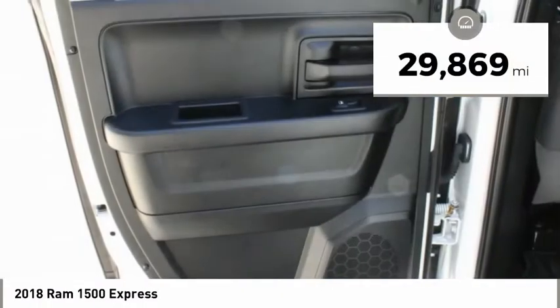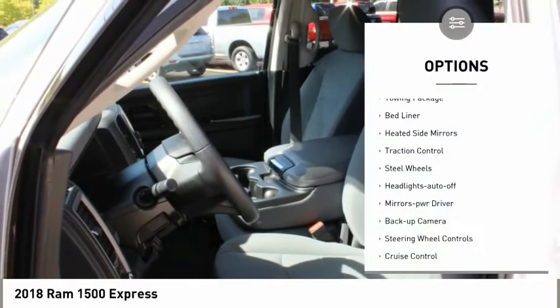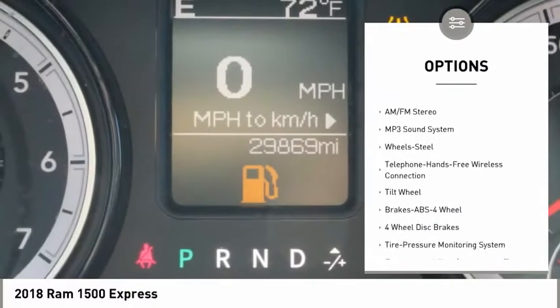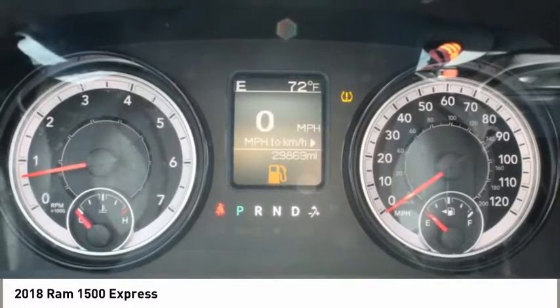This vehicle has less than 30,000 miles. Here are some of this vehicle's great options: towing package, bed liner, heated side mirrors, traction control, steel wheels, headlights auto off, mirror memory, backup camera, steering wheel controls, and cruise control.